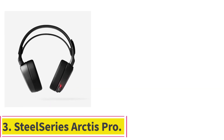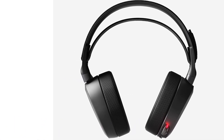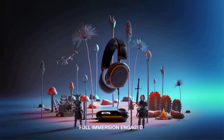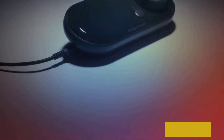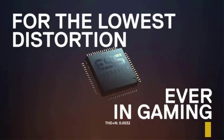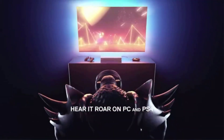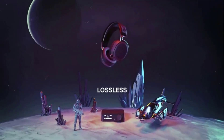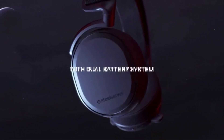Number 3: the SteelSeries Arctis Pro. The SteelSeries Arctis Pro Wireless is the best wireless gaming headset, featuring 40mm drivers, a wireless connection, weighing 1.5 pounds, with 7.1 virtual surround. The Arctis Pro Series headset is our choice for the best overall wireless gaming headset, and if you have a large enough budget, they would definitely be worth considering. They come with 40mm drivers, 7.1 virtual surround sound, a noise-canceling microphone, Bluetooth connectivity so they can be paired with mobile devices, and a durable design.